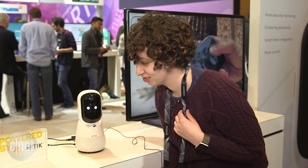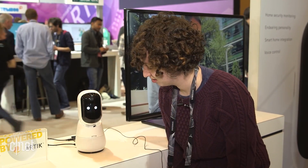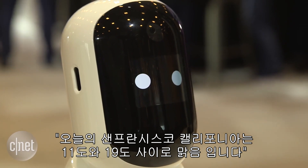Hello Otto. What's the weather in San Francisco today? Today in San Francisco, California, it will be between 52 degrees and 67 degrees and mostly sunny.